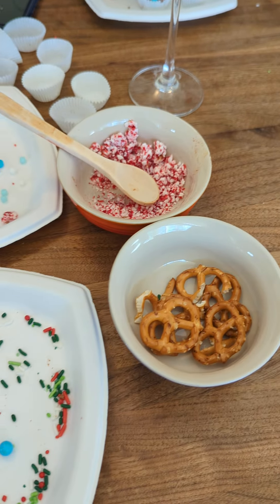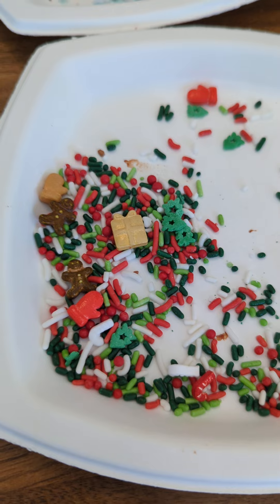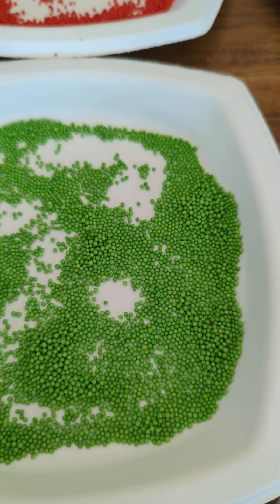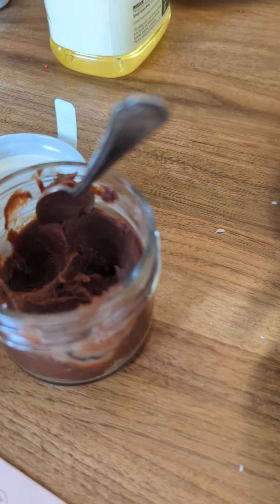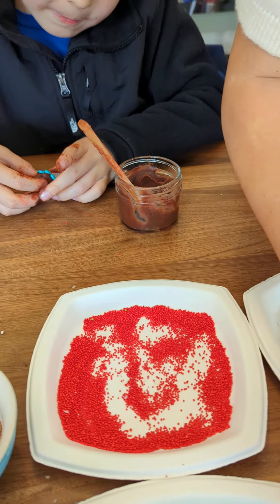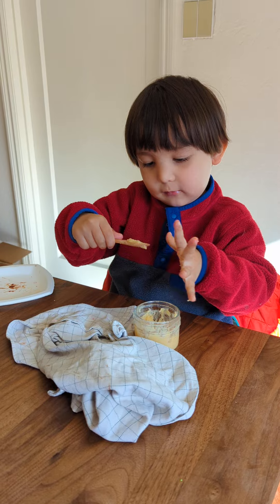We got peppermints and pretzels and sprinkles with little gingerbread man and presents and mittens and trees. Green sprinkles, red sprinkles, coconut flakes, chocolate flakes. We got cranberry flavored chocolate. We got dark chocolate. We got butterscotch and the little guy over here is playing with the coconut.